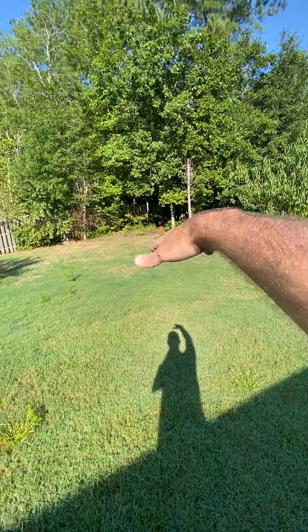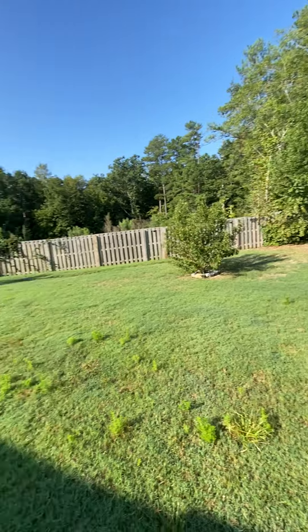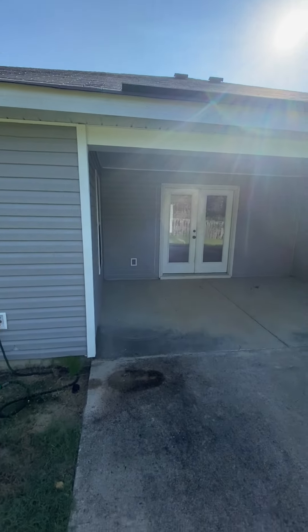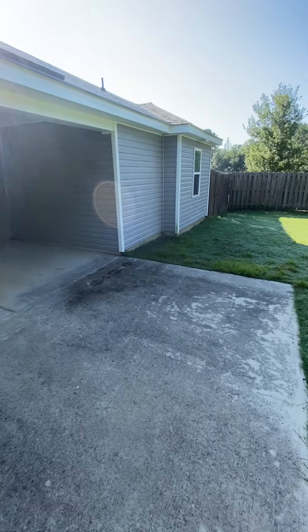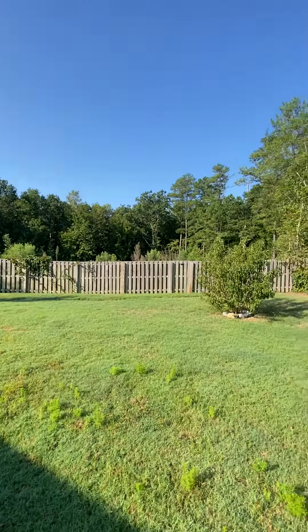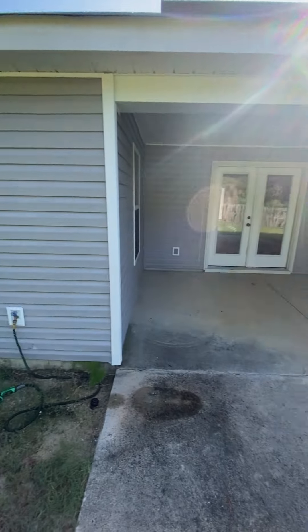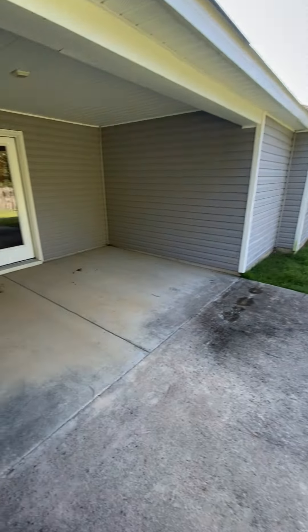Just some grass here, just kind of natural back there. No gate on this side, just a gate on the other side.